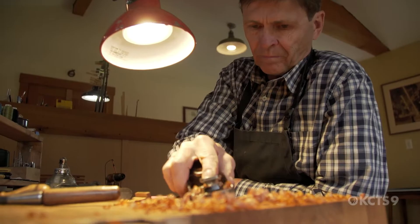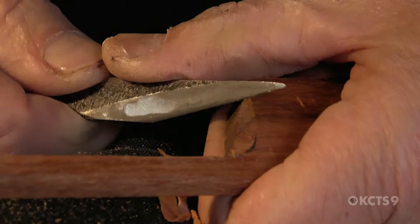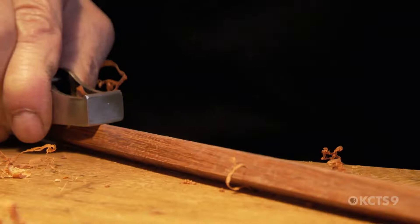Pernambuco is the primary wood for bow making — for the stick — and it has been since the late 1700s. It has all the qualities: the strength, the resilience. It's like spring steel. It sings. It does everything. It's the magic music wood.